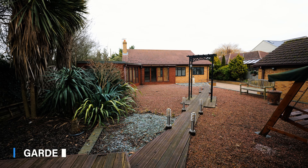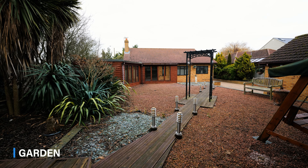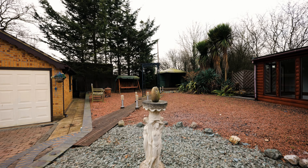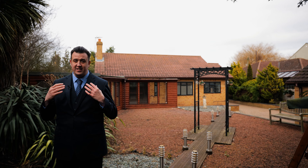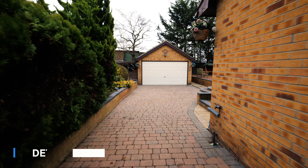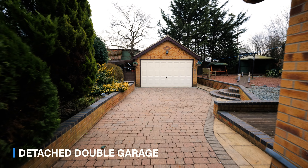You join me here in the rear garden which is a fantastic size. It's south facing, meaning you're going to get plenty of sunshine in those warmer months. There's a detached double garage and a driveway providing ample off-road parking for four to five vehicles.